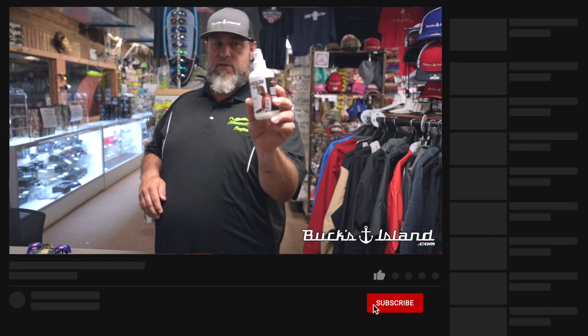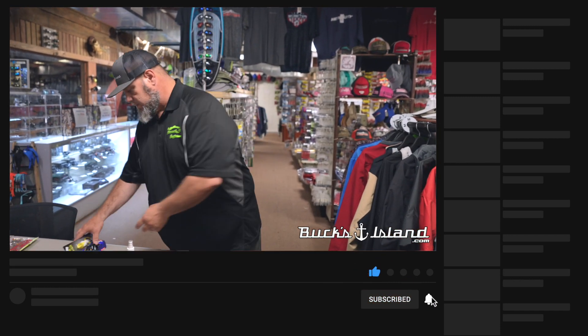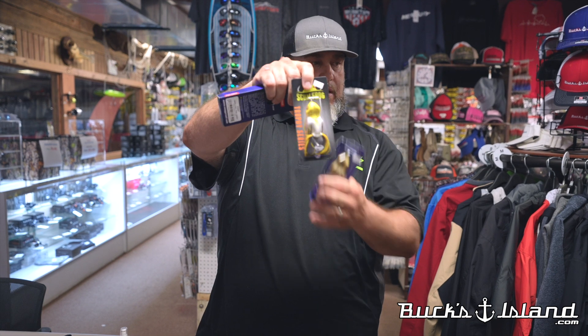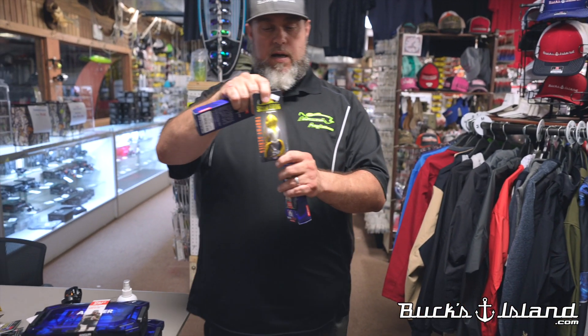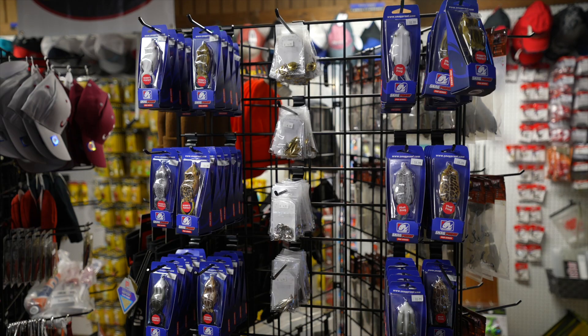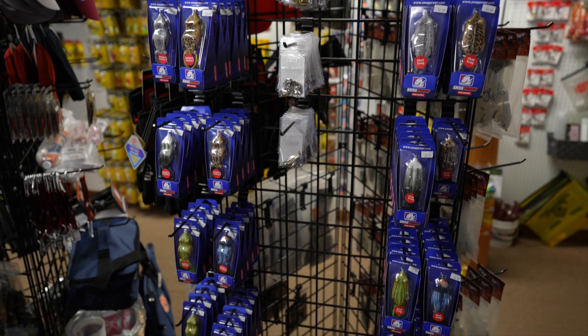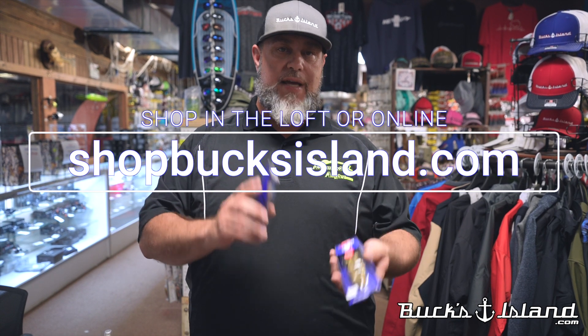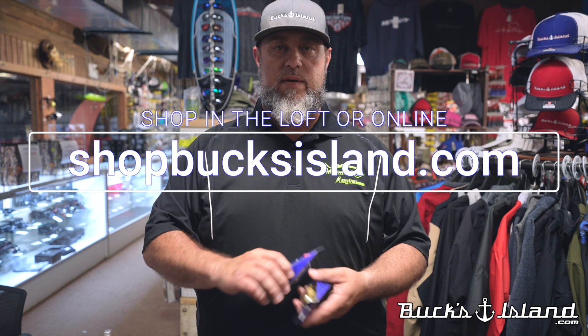Finally, we've got new frogs — the Scum Frog Trophy Series, the Launch Frog, and the Snag Proof Fat Frog in multiple colors. This is the re-engineering of Snag Proof with super soft, consistent bodies and realistic paint jobs. We've also got Bobby's Perfect Frog. All of these are right here at Bucks Island in the loft — come check them out. We know you like tackle just as much as we do, and we've got what you need to put those fish in the boat.